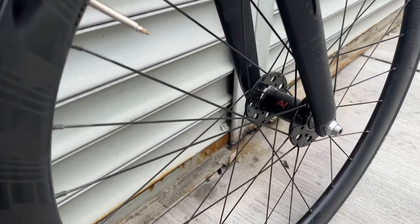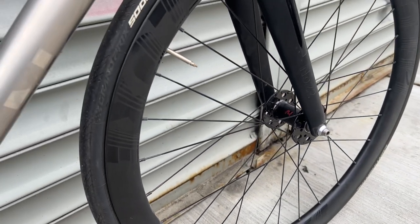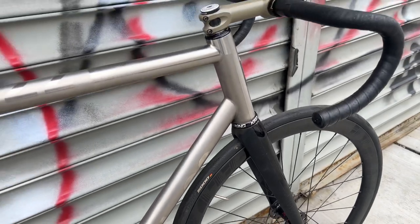I've got Fillwood hubs, bladed spokes with Lace 2 Carbon Deluxe rims, front and back.